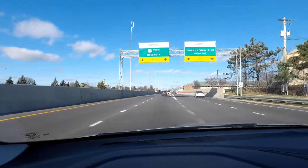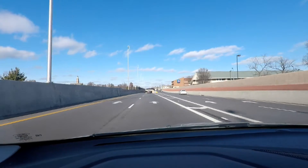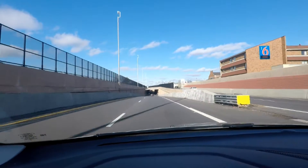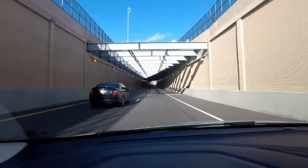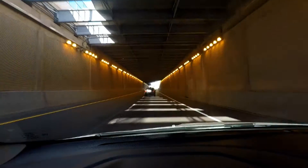Hi everyone, Scott here, and we're going to do another driving video today. As I was filming the I-71 South video, I realized the quality may not be the greatest because of the sun being in the way, so I figured I'd go ahead and do a second driving video today to make up for it a little bit.